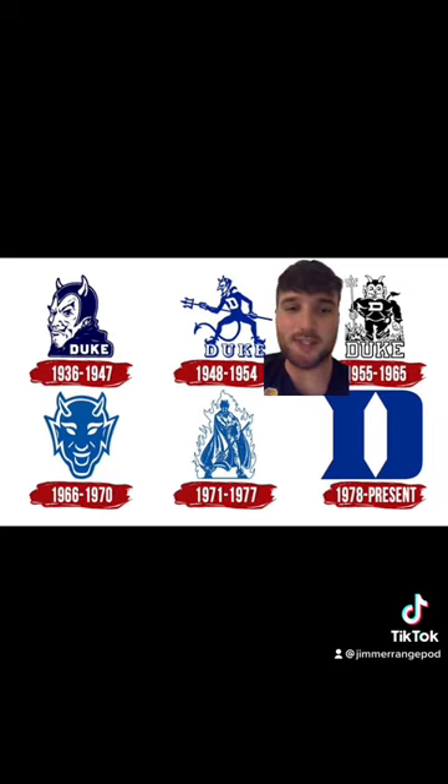Then we got Waluigi over here. Just for meme purposes I'll give it a C plus, even though it's probably a little bit below that.